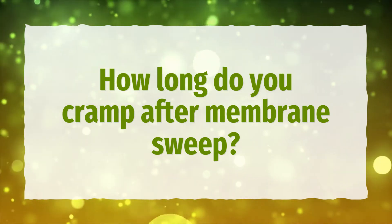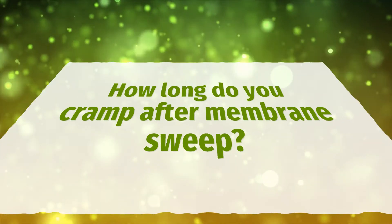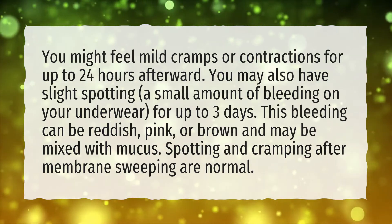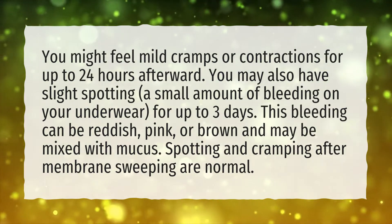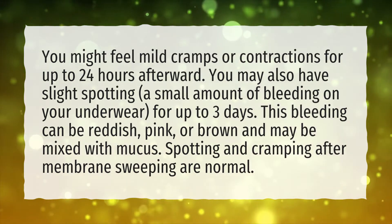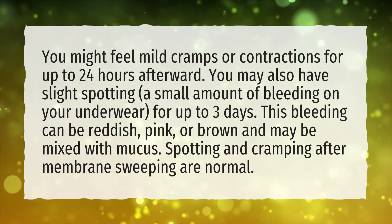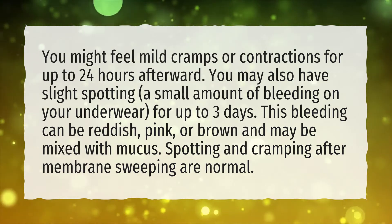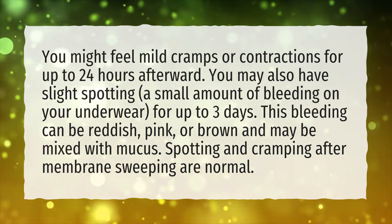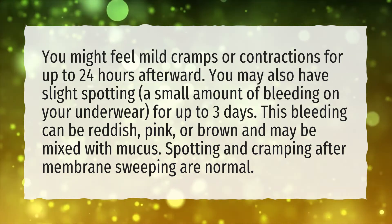How Long Do You Cramp After Membrane Sweep? You might feel mild cramps or contractions for up to 24 hours afterward. You may also have slight spotting — a small amount of bleeding on your underwear — for up to 3 days. This bleeding can be reddish, pink, or brown and may be mixed with mucus. Spotting and cramping after membrane sweeping are normal.